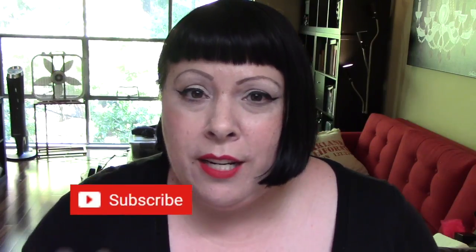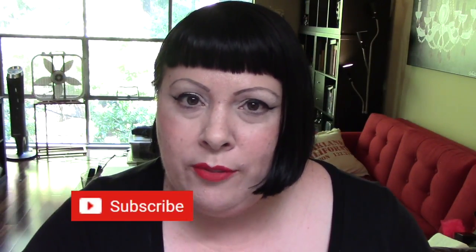Hi everyone, welcome to my channel, or welcome back if you've been here before. Please subscribe if you haven't yet — it's a red button beneath me, and next to that is a white bell you can click to get an alert every time I upload new content. And if you like this video, please click the thumbs up button. That would make me very happy.